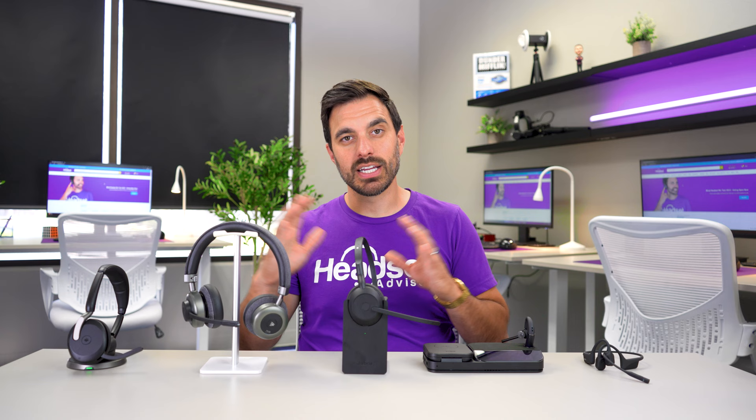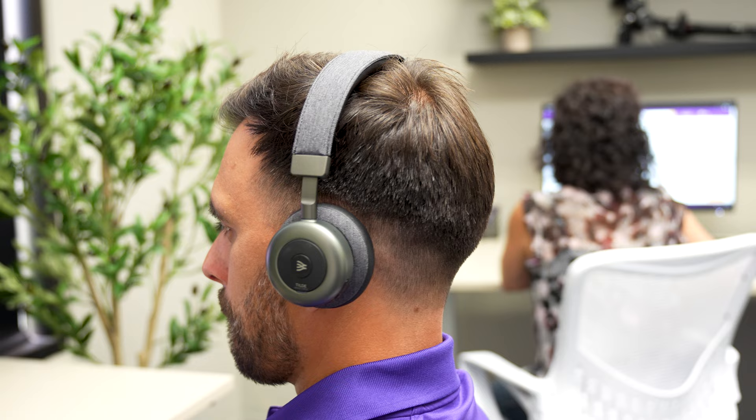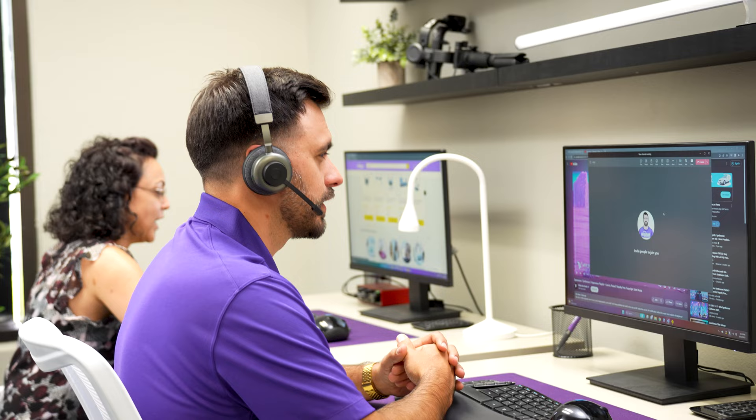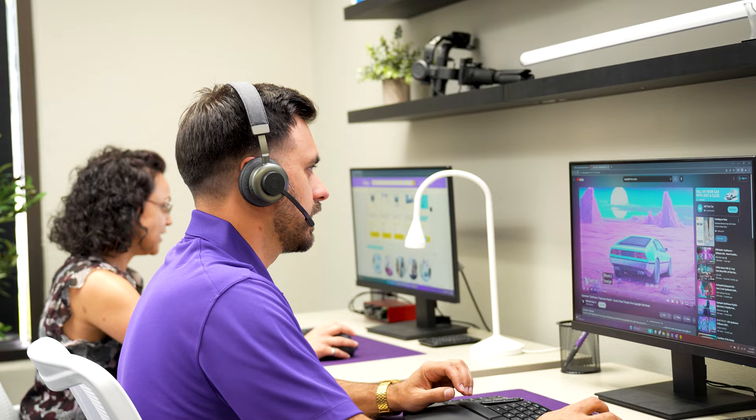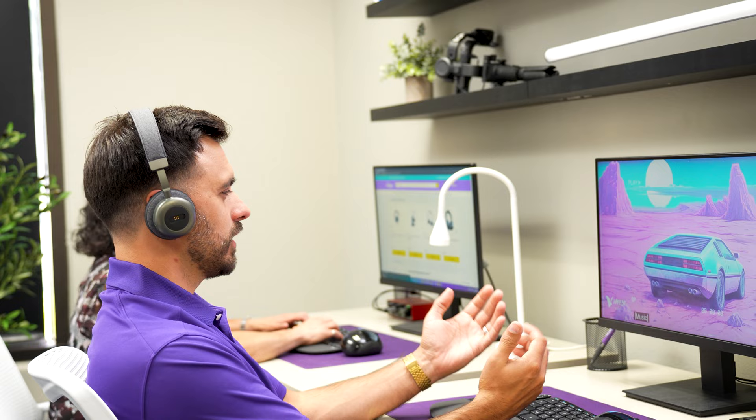The S cushions rest on the ear, while the larger C cushions fully enclose the ears for even more sound isolation. The smart active noise cancellation technology still allows certain sounds through — for example, you'll hear sirens while walking so you remain safe. There's also a hear-through mode where with the push of a button you can talk to people around you without taking off the headset. Speaker quality is fantastic with good bass, mids, and highs. Music listening is great, and phone calls and meetings also sound really good.